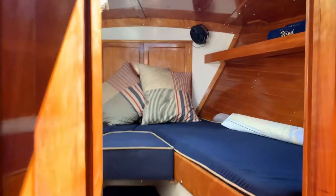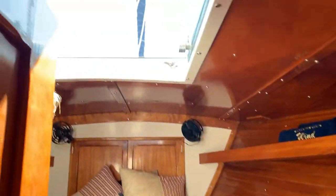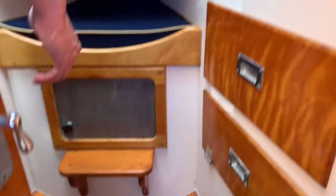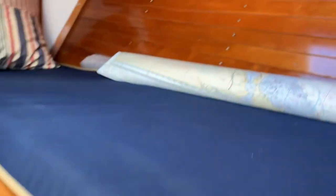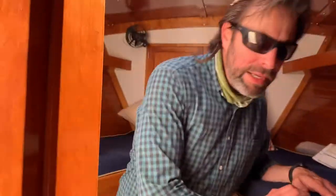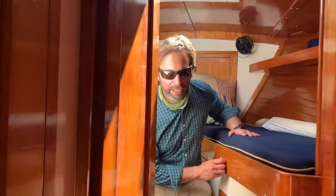This beautiful summer V-berth forward here gives us a great spot where you can spend a night on anchor. Beautiful woodwork, tons of storage. The attention to detail that Hinckley's known for gives you a nice settee here if you're looking to sit — just something that Hinckley really provides.